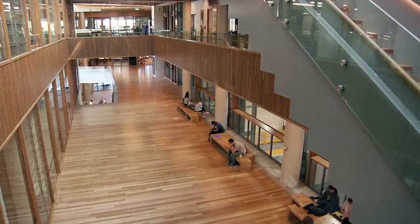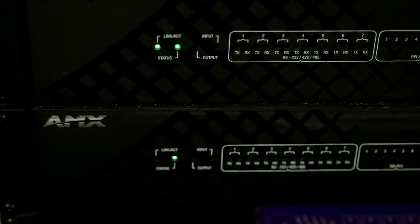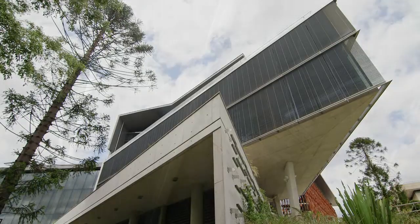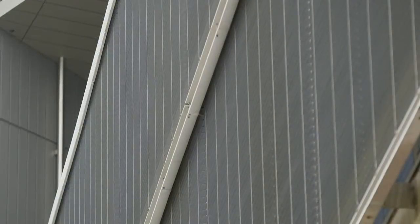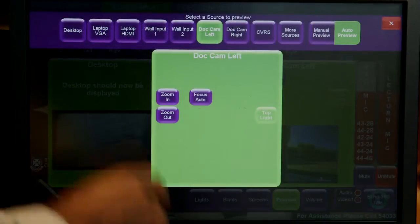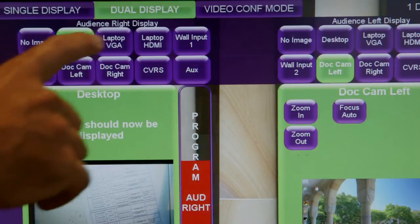In the same way as at the Global Change Institute, a dedicated AMX controller interfaces with core building systems, such as the massive sunshades that protect the theater's glass facade, and takes control whenever needed. The interface between the local controls and the building management system is totally transparent to the user — they just push a button on the touch panel to request projection and the whole building responds to create the right ambient conditions.